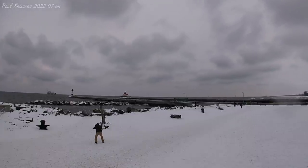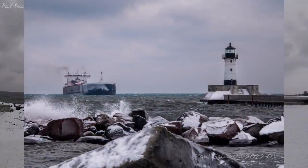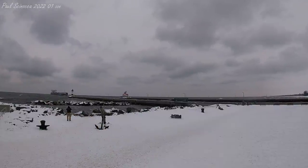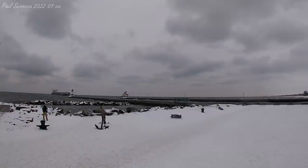Good afternoon visitors. The vessel that you see arriving is the Indiana Harbor. The Indiana Harbor was built in 1979 by the Bay Shipbuilding Company of Sturgeon Bay, Wisconsin. She measures 1,000 feet in length, 105 feet in width, and 56 feet in depth.